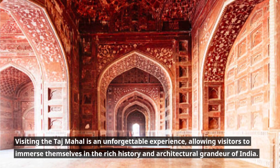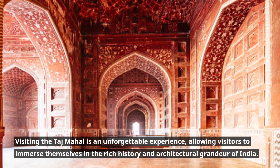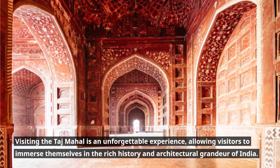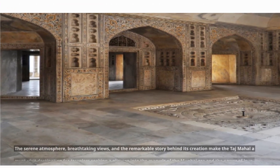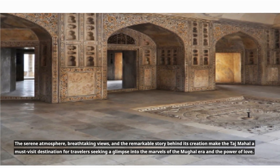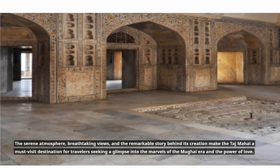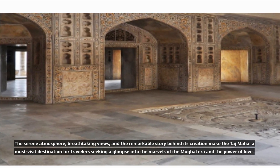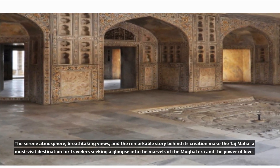Visiting the Taj Mahal is an unforgettable experience, allowing visitors to immerse themselves in the rich history and architectural grandeur of India. The serene atmosphere, breathtaking views, and the remarkable story behind its creation make the Taj Mahal a must-visit destination for travelers seeking a glimpse into the marvels of the Mughal era and the power of love.